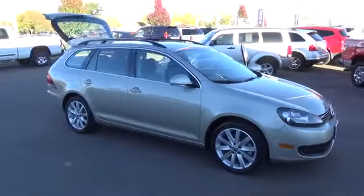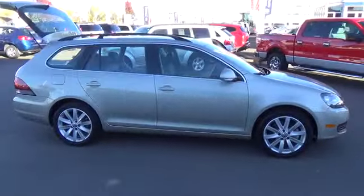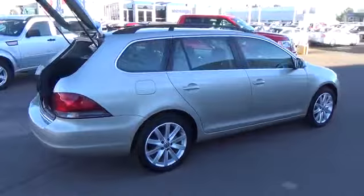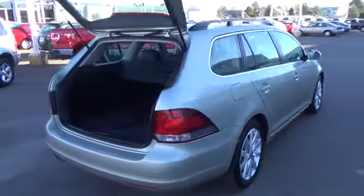The 2013 Volkswagen Jetta Sport Wagon TDI features a 2.0 liter turbo diesel four-cylinder engine that generates 140 horsepower.